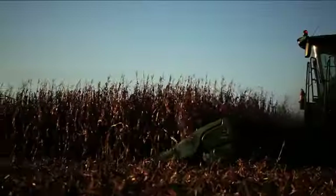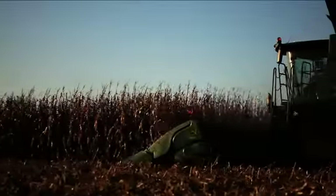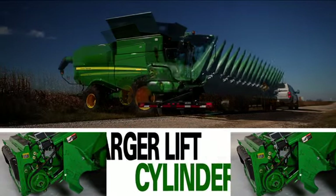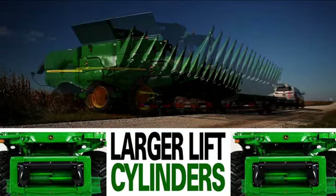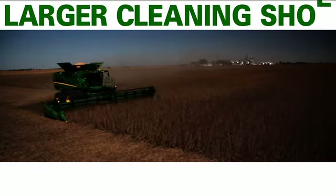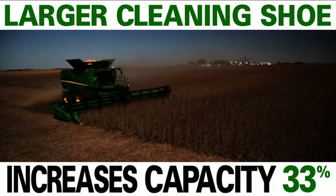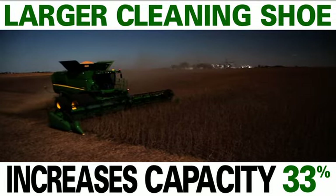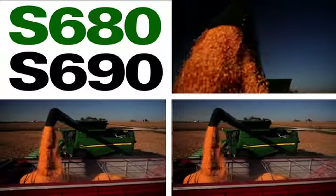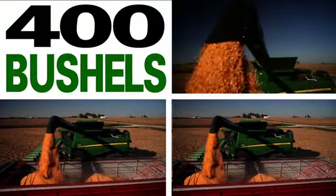The S-Series puts you in command of more harvesting capacity. The feeder house is built stronger with larger lift cylinders, so you can pair your combine with larger header equipment. A larger cleaning shoe increases capacity by 33%, and the S-680 and S-690 give you a grain tank that holds 400 bushels.